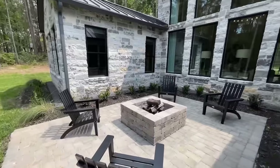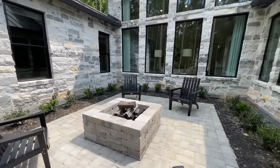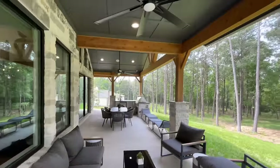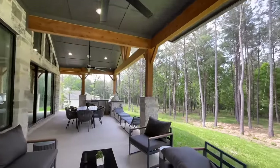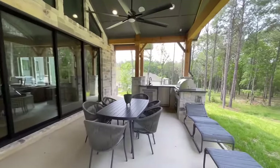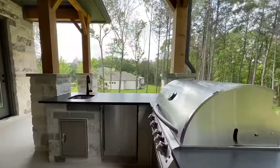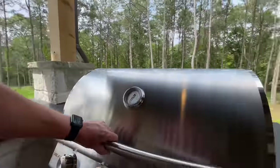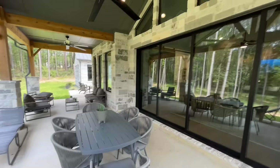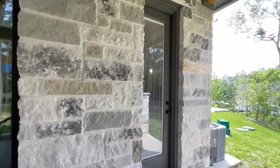Coming out on the patio, you've got a built-in fire pit within what you could call a little courtyard — it looks really cool with all the stone. On this side there's tons of space for outdoor eating, and there's a grill out here for a little outdoor kitchen area. I love how they ran the beam all the way out of the house — that looks super cool.